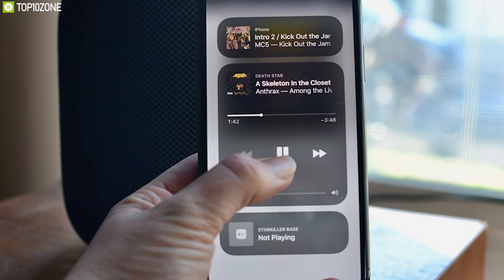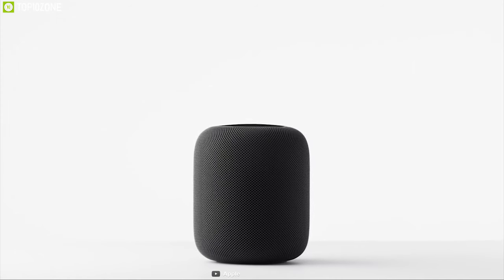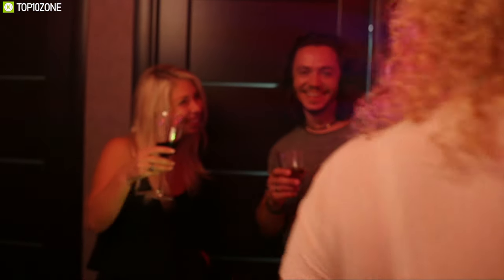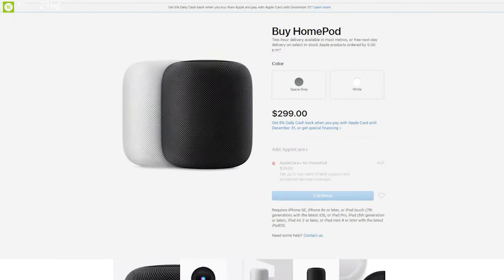The HomePod also supports multi-room connectivity, allowing you to connect multiple Apple speakers for a more immersive audio experience. The HomePod is a breakthrough speaker that creates an entirely new way to discover and interact with music at home. If you are looking to buy one, you can get it from online.